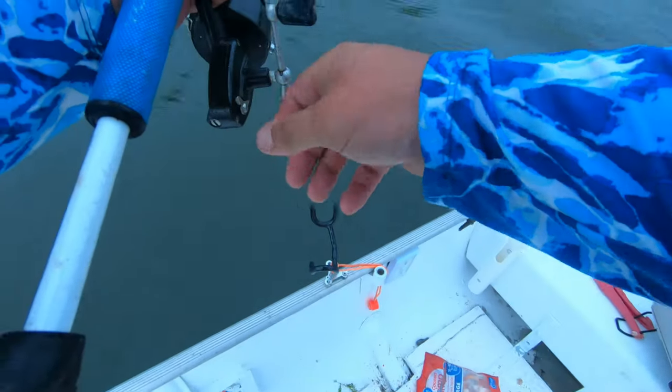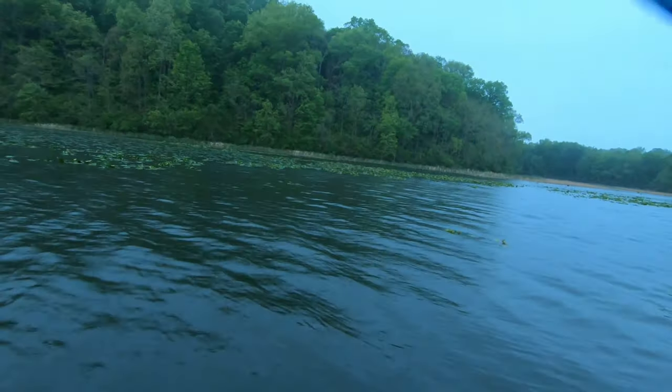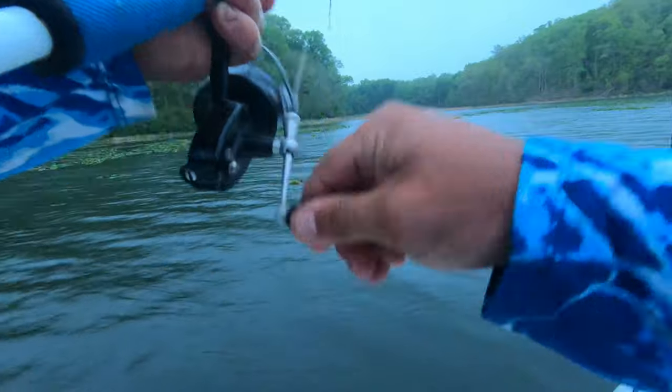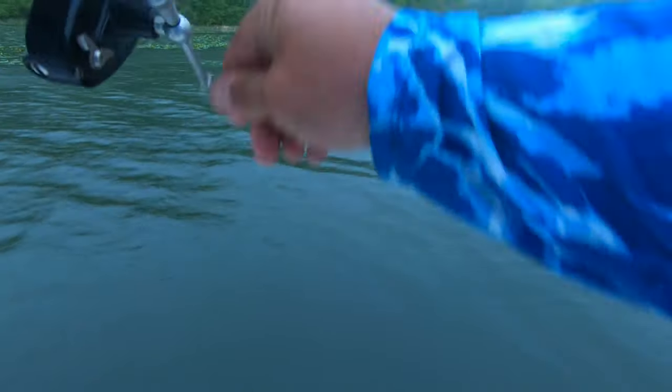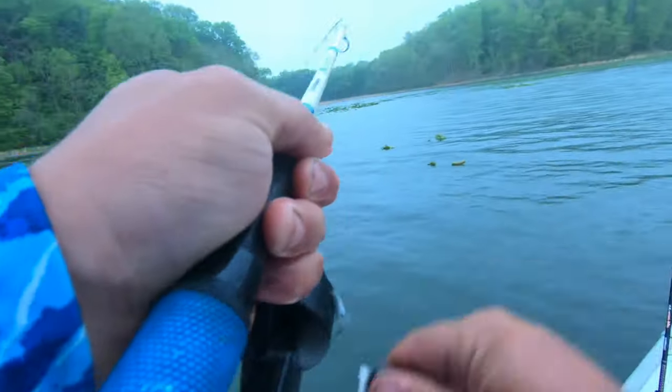Bobber's down again as soon as it hit the water! Oh yes sir — did you stay on? Yep, he's running in towards me a little bit. This Mitchell doesn't have the greatest ratio as far as reeling in. Just a small one.